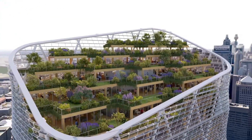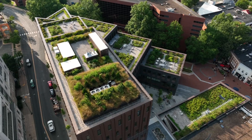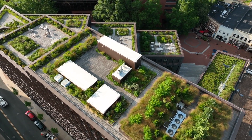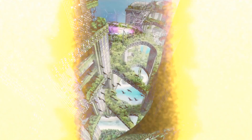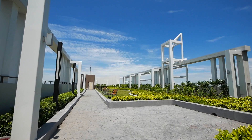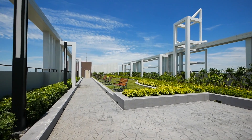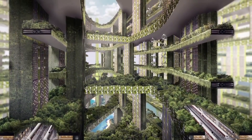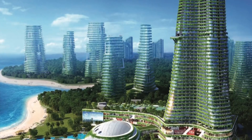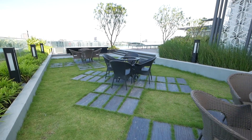Even the simplest rooftop garden requires layers of specialized materials: growing medium, filter fabric, drainage systems, insulation, and waterproof membranes. These complexities are magnified tenfold when covering an entire skyscraper in vegetation. It's easy to see why architects might gravitate towards simpler, extensive green roofs with mosses and succulents rather than the lush, intensive gardens with trees and shrubs seen in dazzling renderings. Extensive green roofs, while less visually striking, have lower weight requirements and easier maintenance.